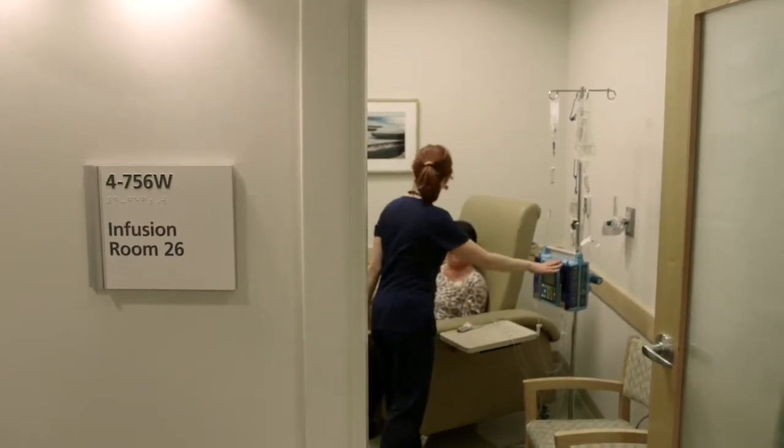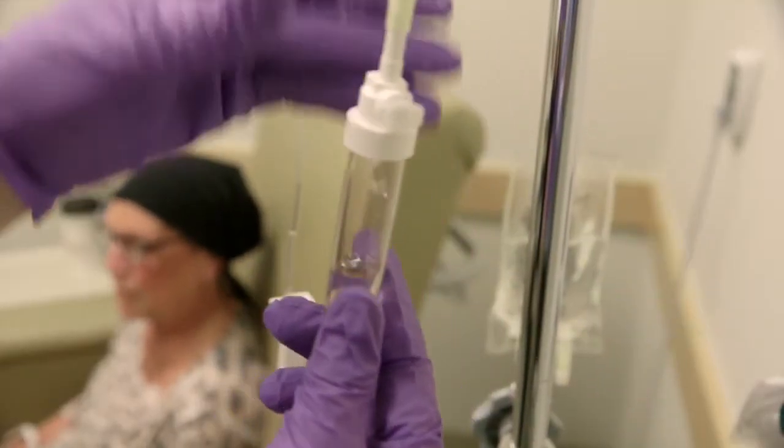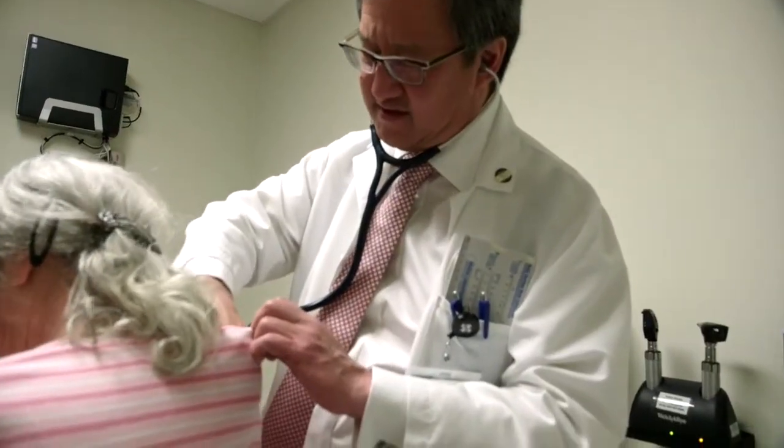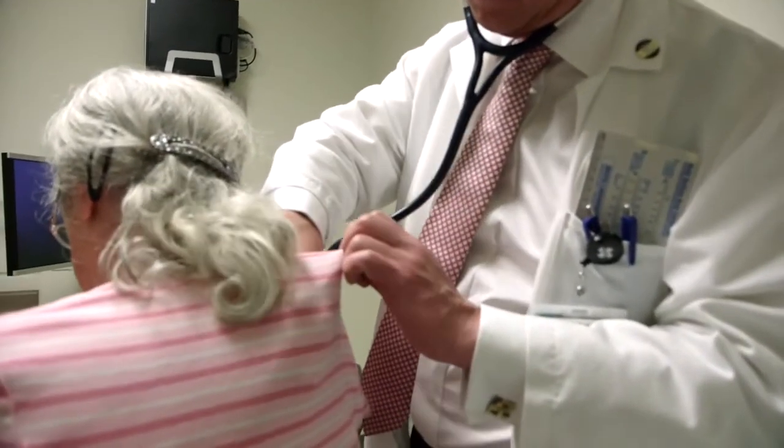Today, more people are surviving cancer than ever before, thanks to major advances in treatment and prevention. And with the advent of powerful new information technologies, we now have even more ways to improve cancer care.